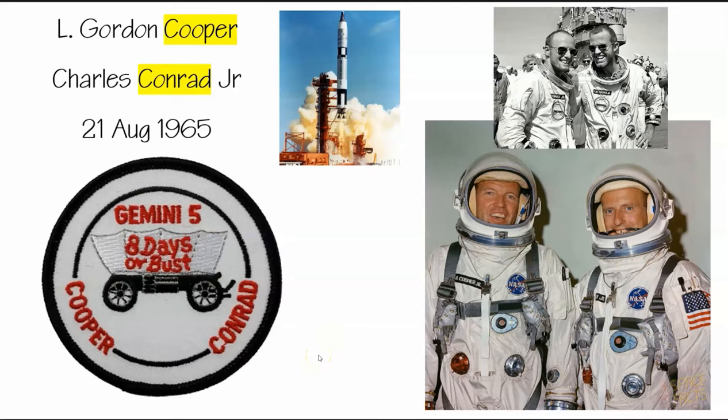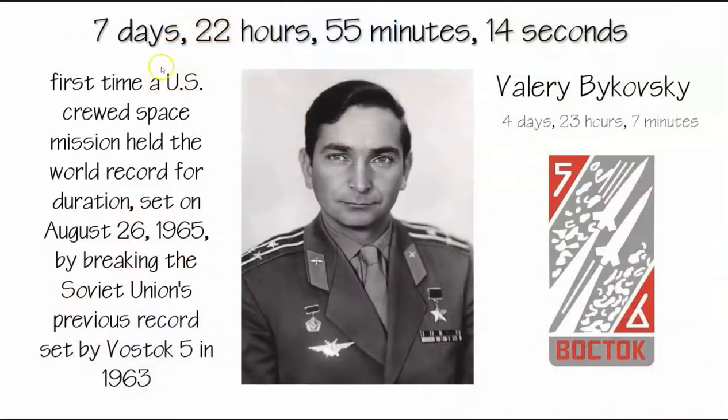They were worried that if they didn't go for more than 7 days — the '8 days or bust' — the general public would view the mission as a failure, even if all the experiments and objectives had been accomplished. The amount of time they spent in space was 7 days and 22 hours — that's pretty much 8 days. This was the first time a US crewed space mission held the world record for duration, and the former Soviet record was 4 days.